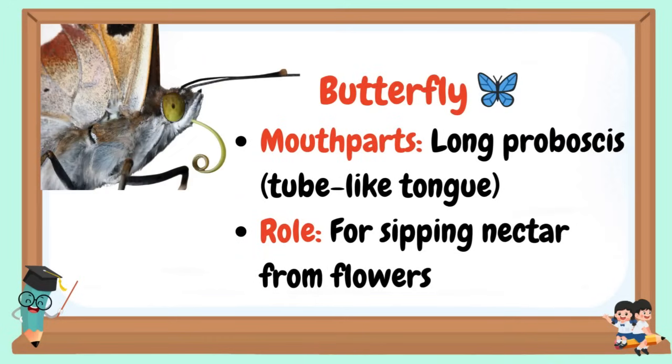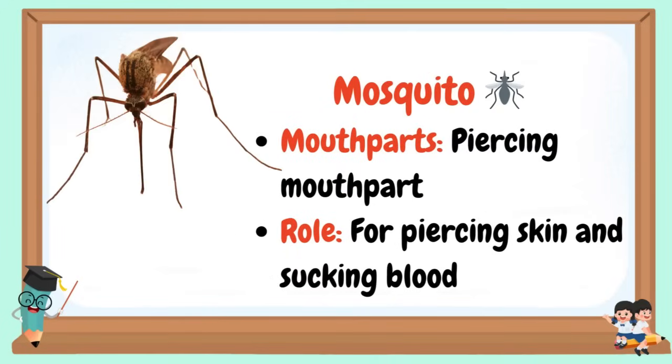Butterfly: Mouthparts are a long proboscis, a tube-like tongue. Role: for sipping nectar from flowers. Mosquito: Mouthparts are piercing mouthparts. Role: for piercing skin and sucking blood.